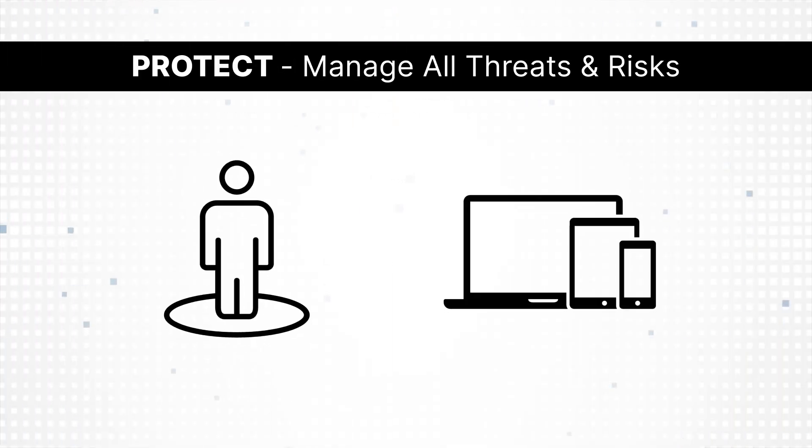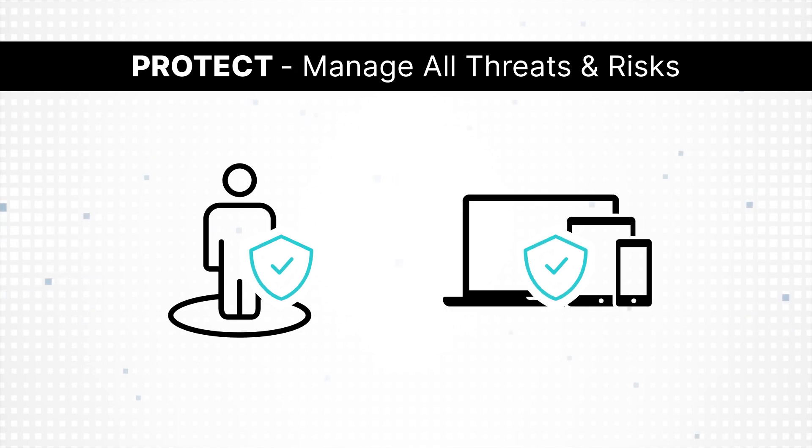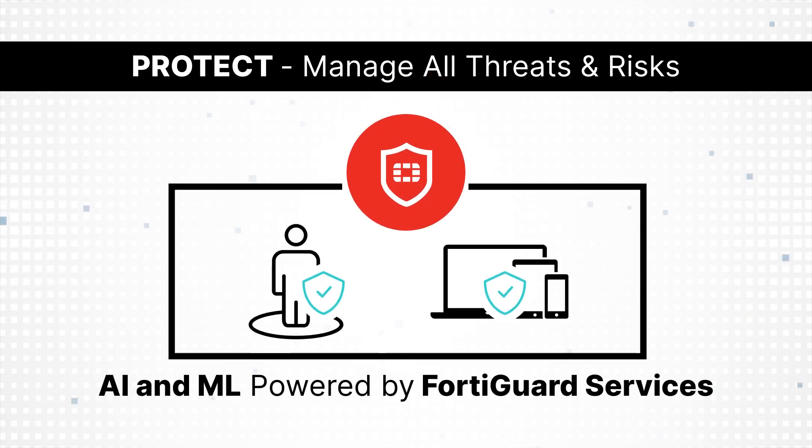Our solution can protect any user and device, anywhere, anytime, with AI/ML powered by FortiGuard services.